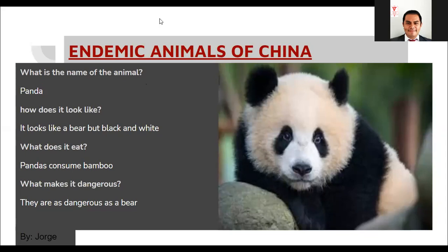What is the name of the animal? Panda. How does it look like? It looks like a bear, but black and white. What does it eat? Pandas consume bamboo. What makes it dangerous? They are as dangerous as a bear.